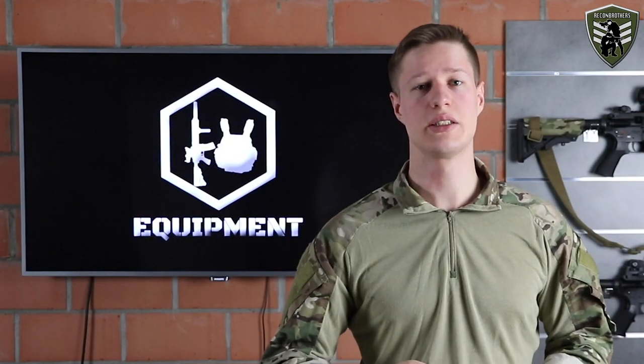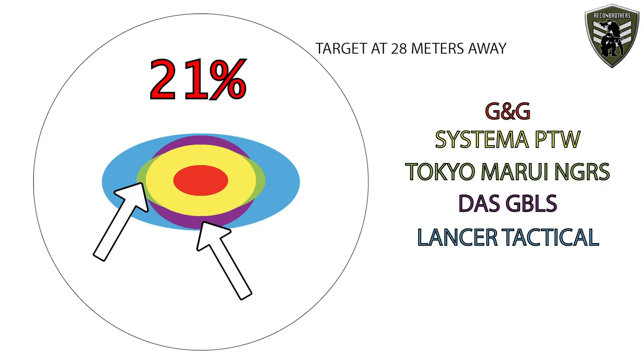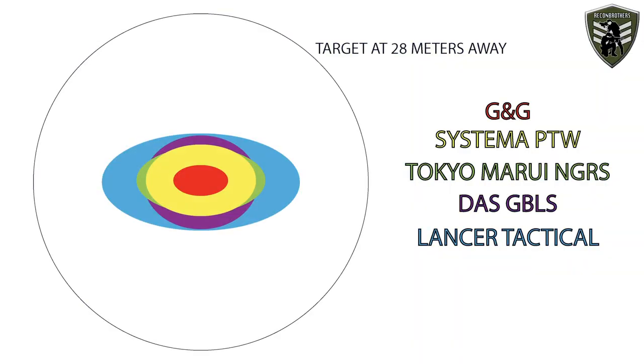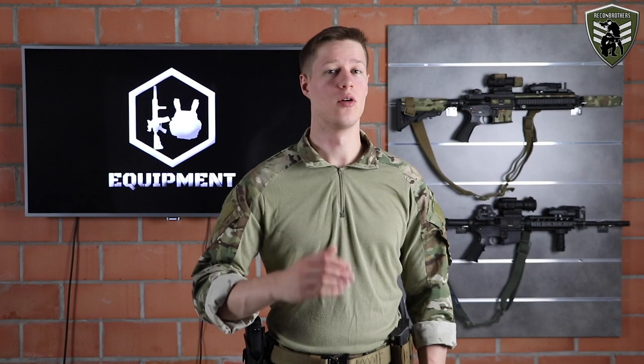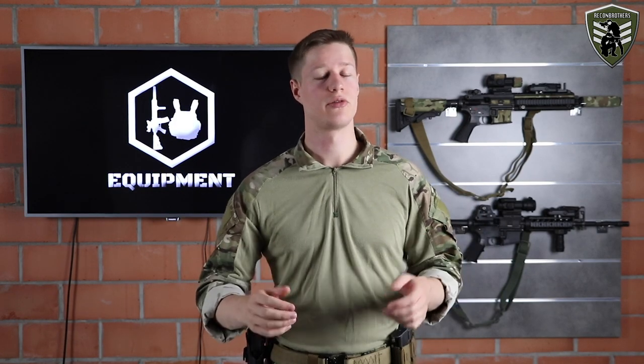The difference in grouping comes from the G&G having a more refined hop-up unit than the Lancer Tactical. As for the Tokyo Marui NGRS and the DAS GBLS, which also performed similarly in range, they differ quite a lot in grouping. The Tokyo Marui was about 21% better in precision than the DAS GBLS, which is obviously due to the stronger recoil the DAS provides. Furthermore, looking at the Systema PTW, its grouping is fairly close to the Tokyo Marui's — differing only about 6%. Comparing the Systema to the best performer at 28 meters, the G&G, it still differs 15% in grouping.